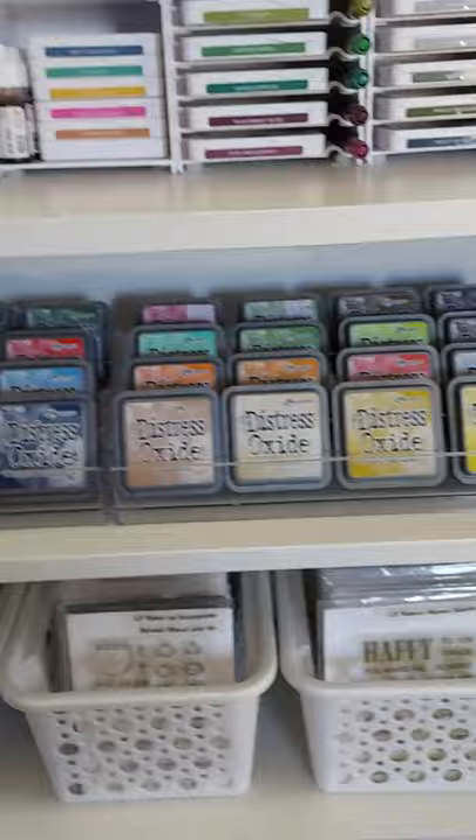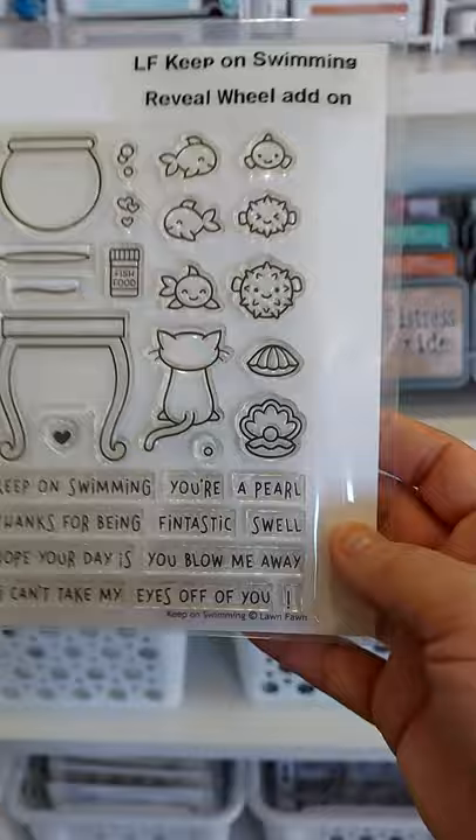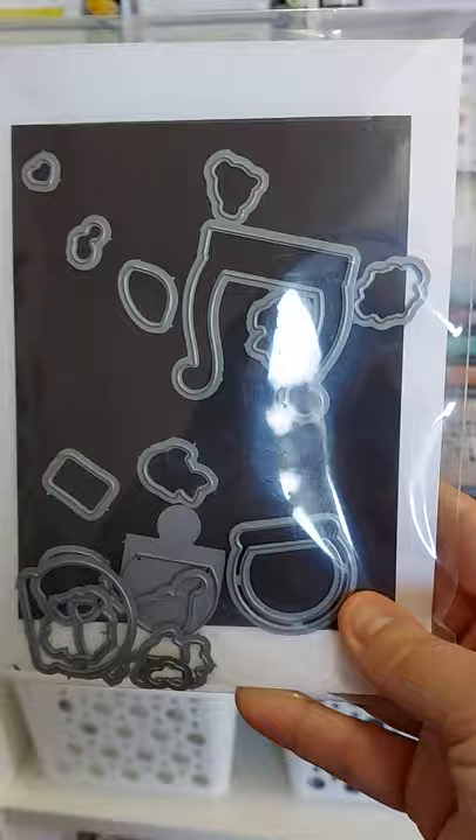Then all of my Tim Holtz Distress Oxides and more stamps — My Favorite Things, Lawn Fawn. The way I do my stamps is like most of you: I've got my pouch with the title, so for example 'Lawn Fawn Keep On Swimming' and it says the release and add-on. In the back on the magnet sheets — this one I pull out has stuff fallen off the magnets, but normally it sticks on to the magnet sheets.